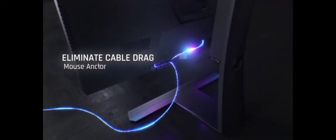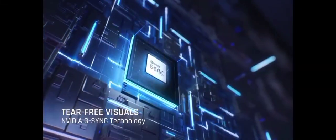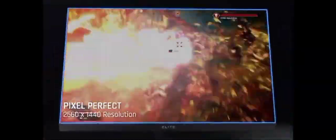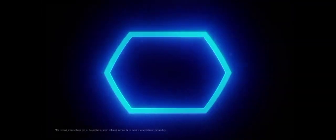The IPS panel delivers vibrant and accurate colors with wide viewing angles, making it perfect for both gaming and content creation. Designed for competitive gamers, it features customizable RGB lighting and a customizable OSD dashboard for quick access to essential gaming settings. Its ergonomic stand allows for height, tilt, swivel, and pivot adjustments for comfortable extended gaming sessions. With the ViewSonic XG270QG, you'll have the edge you need to dominate the gaming battlefield.